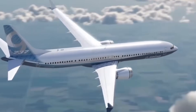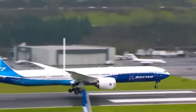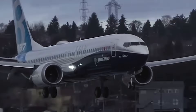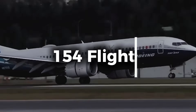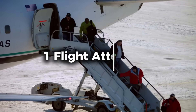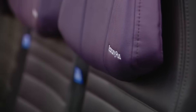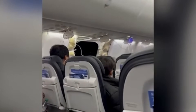The Boeing 737 MAX 9 aircraft, registered as N704AL with serial number 67501, was only two months old at the time and had accumulated 510 flight hours across 154 flights. Captain Fisher and First Officer Emily Whiprud safely landed the aircraft with all 171 passengers and six crew members. One flight attendant and seven passengers received minor injuries during the explosive decompression, but all aboard survived.